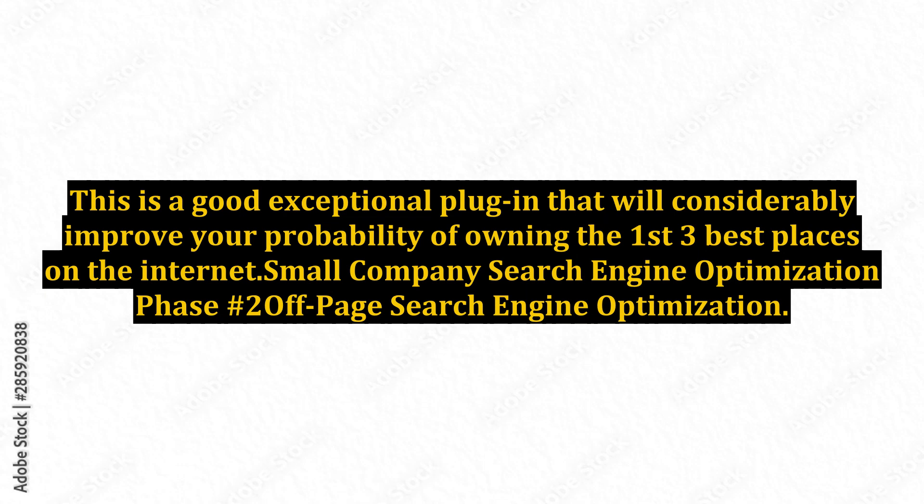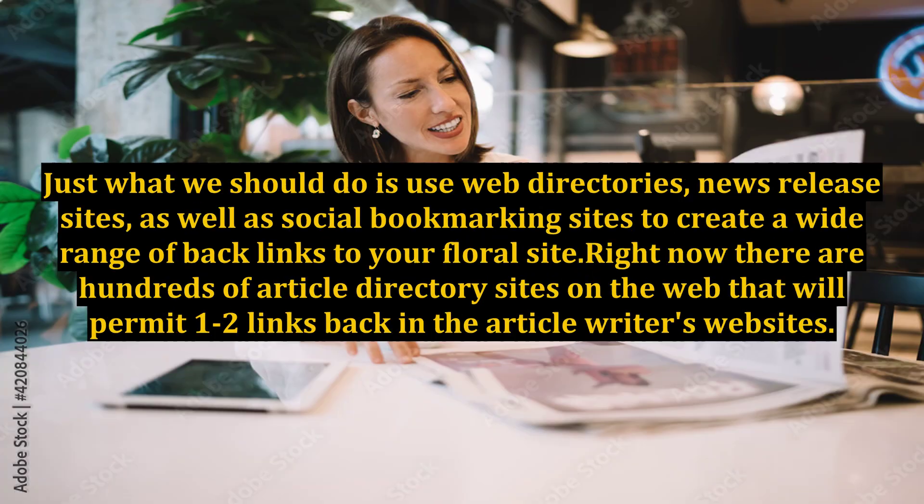This means we must combine the actual on-page SEO with a link building strategy. What we should do is use web directories, news release sites, as well as social bookmarking sites to create a wide range of backlinks to your floral site.